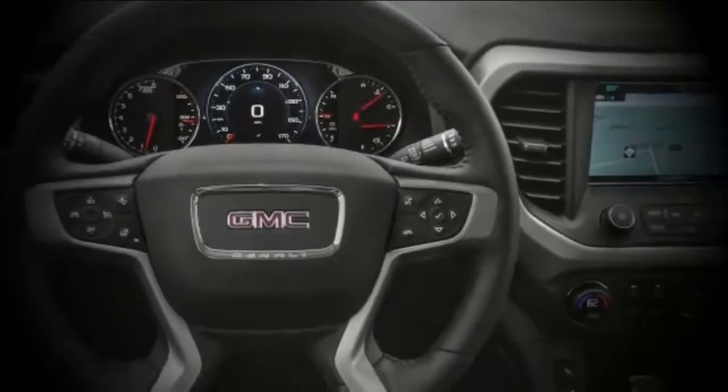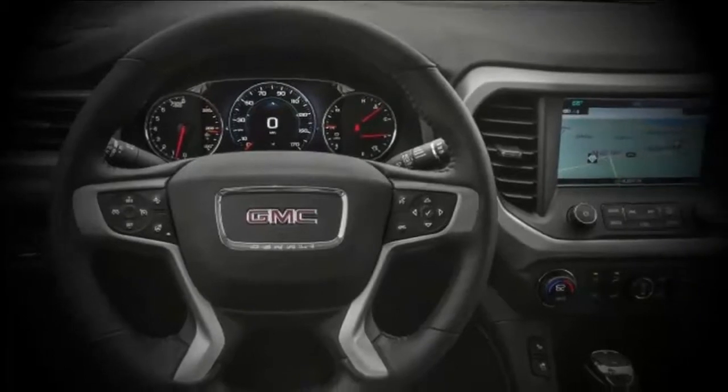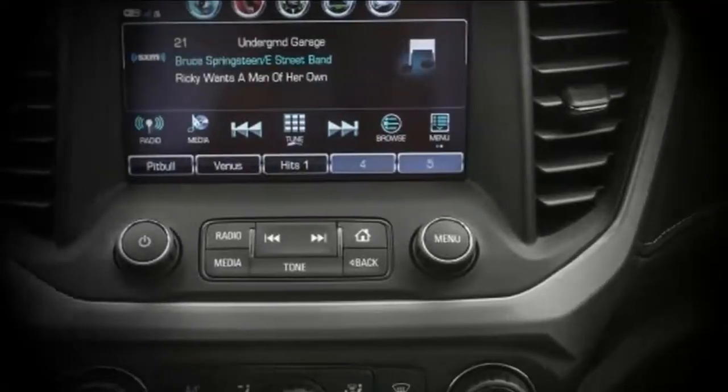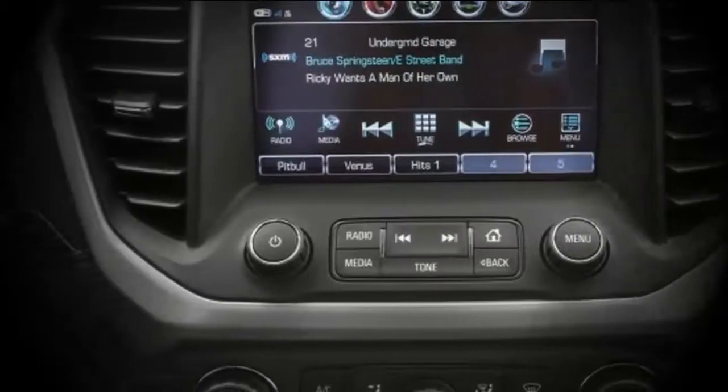Those familiar with the previous-generation Acadia should note that the 2019 model is significantly smaller than the 2016 and earlier versions. If you're looking for something as large as the old Acadia without going to a truck-based SUV, check out the Chevrolet Traverse.